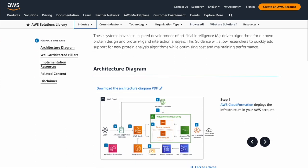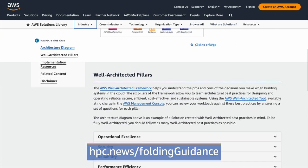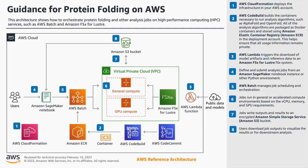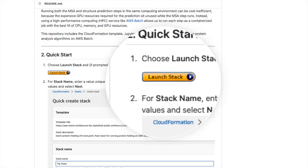We have a brand new solution guidance on the AWS website specifically focused on protein folding. If you go to this link, you'll find an overview of the problem we're solving and a reference architecture diagram. Most importantly, we provide a CloudFormation template so you can stand this up in your own AWS account. We've been working with customers on this, and we'll have some cool references coming out later this year — but it really makes it easier if you're starting from nothing, letting you quickly stand up infrastructure to try out these different algorithms.